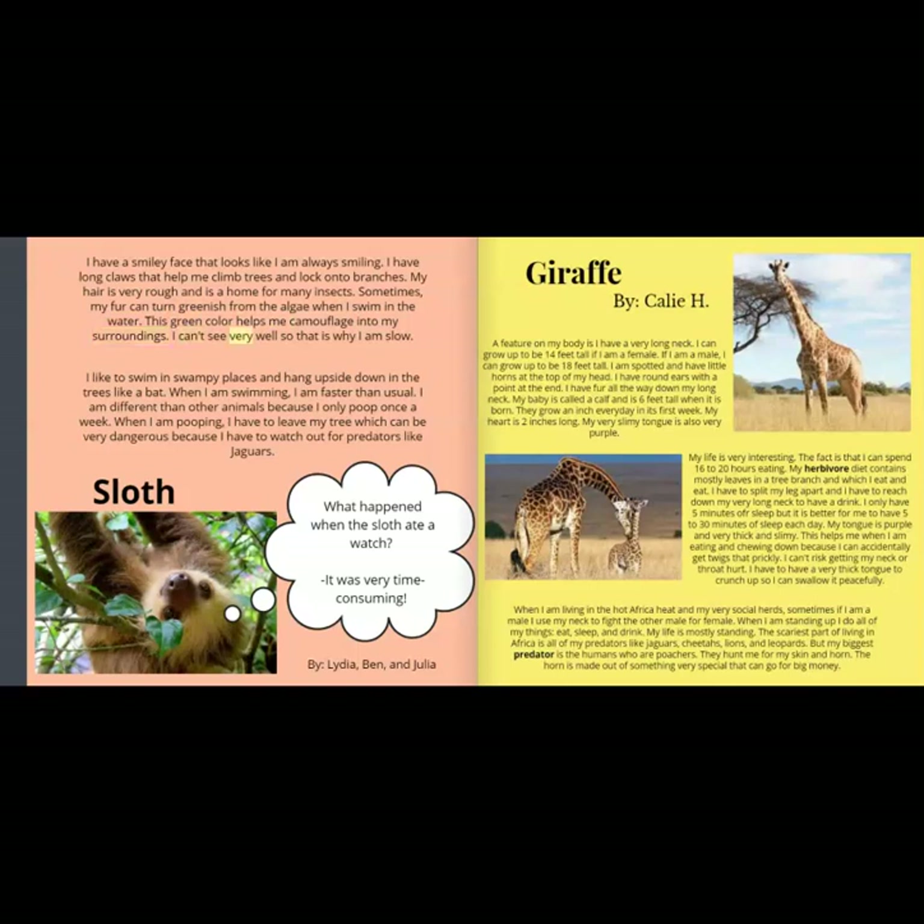I can't see very well, so that is why I am slow. I like to swim in swampy places and hang upside down in the trees like a bat. When I am swimming, I am faster than usual. I am different than other animals because I only poop once a week. When I am pooping, I have to leave my tree, which can be very dangerous because I have to watch out for predators like jaguars.